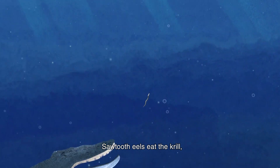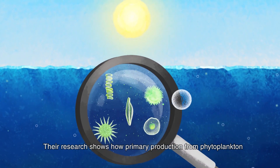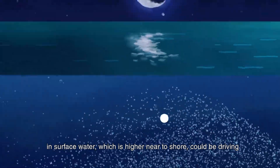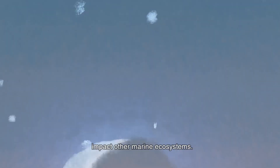Sawtooth eels eat the krill, and whales eat the eels. Their research shows how the primary production from phytoplankton in surface water, which is higher near the shore, could be driving patterns in deep water organisms, and how this may impact other marine ecosystems.